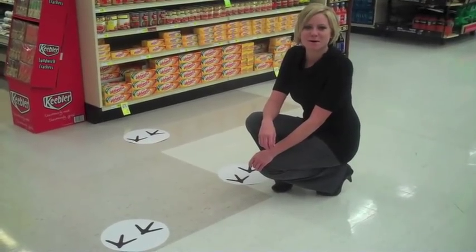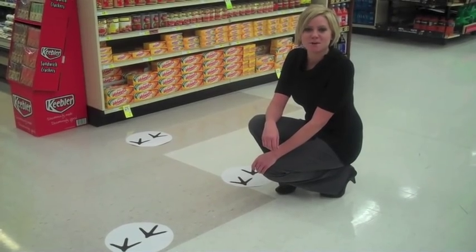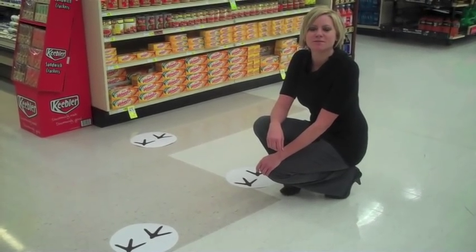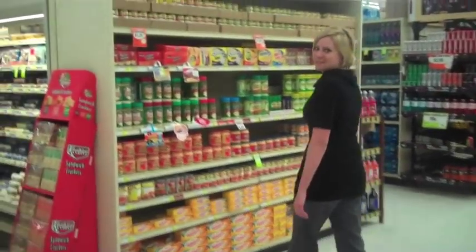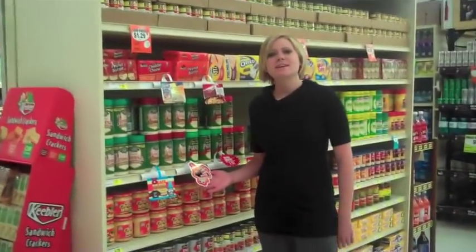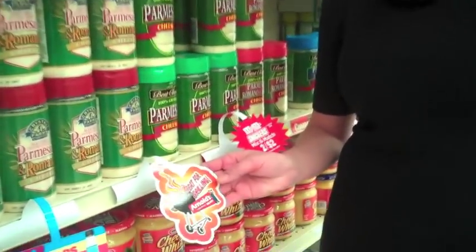Let's start by talking about floor decals from Staus. This very popular product is a great opportunity for you to reinforce your branding and lead the customer to the right place and retail location. While floor decals lead to the right place in the aisle, shelf talkers attract attention to the product on the shelf.